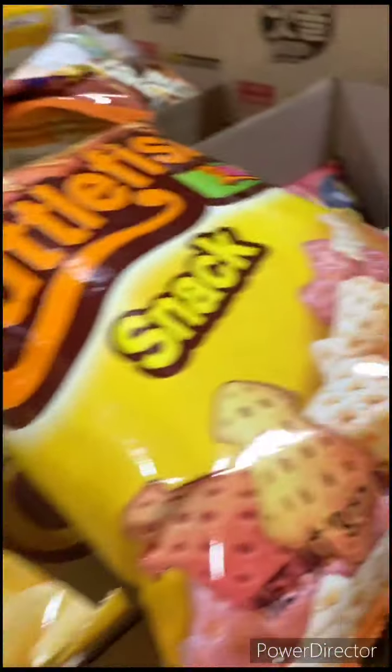Cotto fish. I have no idea what that is, but it was just interesting to me.